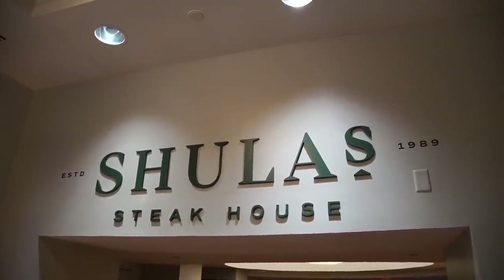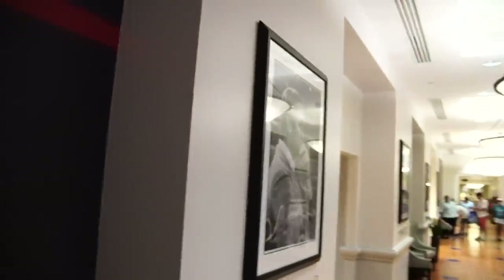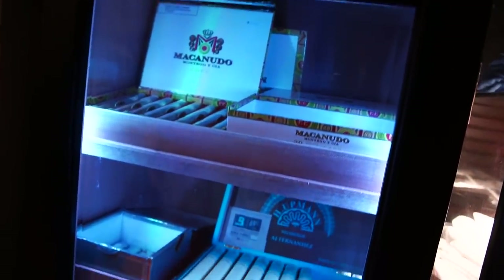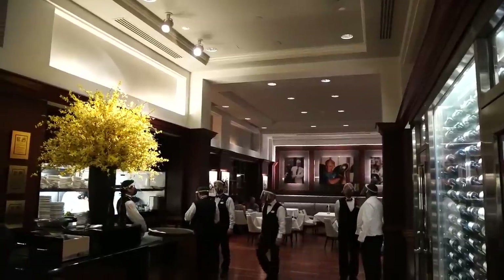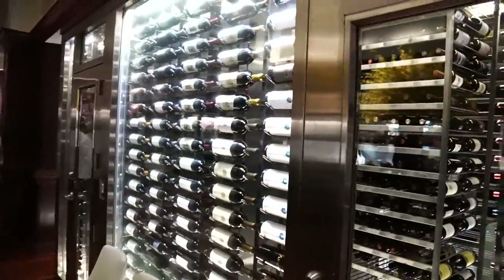Here it is — Shula's, established 1989. This is by the football coach Don Shula, so there's all kinds of football stuff everywhere, pictures of Don Shula. They even have merchandise — you can get a nice Shula's polo. They also sell cigars, though I know nothing about cigars. Here's a look at the inside of Shula's — there's an entire wine wall over here with lots and lots of wines.